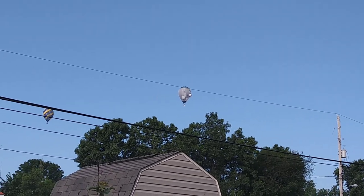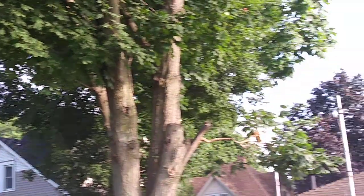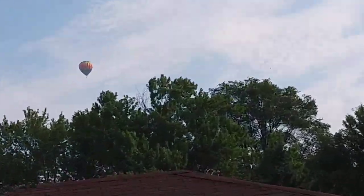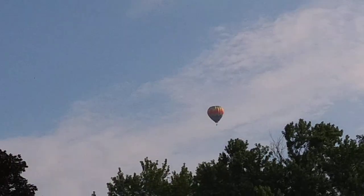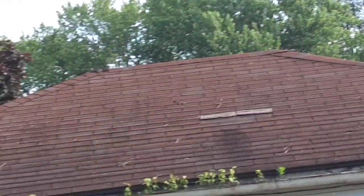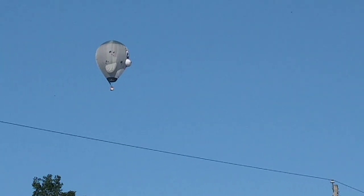Welcome to DIY Solar Homestead. I'm in Battle Creek and we have the International Balloon Festival every year. A whole bunch of them are beyond those trees. Somebody wanted to stop and talk about all the solar panels.